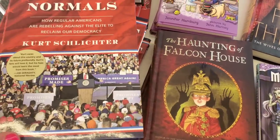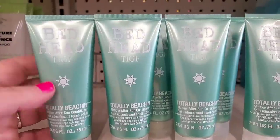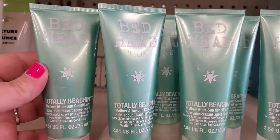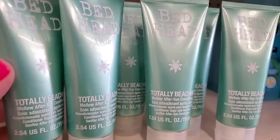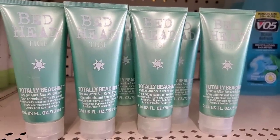They have Militant Normals — 'How Regular Americans Are Rebelling Against the Elite to Reclaim Democracy.' I'm seeing the Bed Head by TIGI Totally Beachin' again. This is a mellow after-sun conditioner. We've seen this before — it's a small travel size but it smells really amazing and works really well. Great if you're going on a trip to just throw in your bag and use while on vacation.